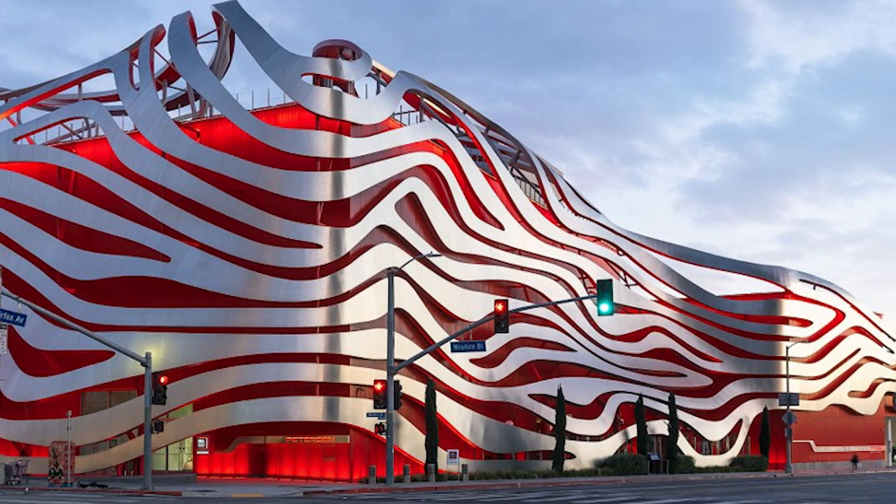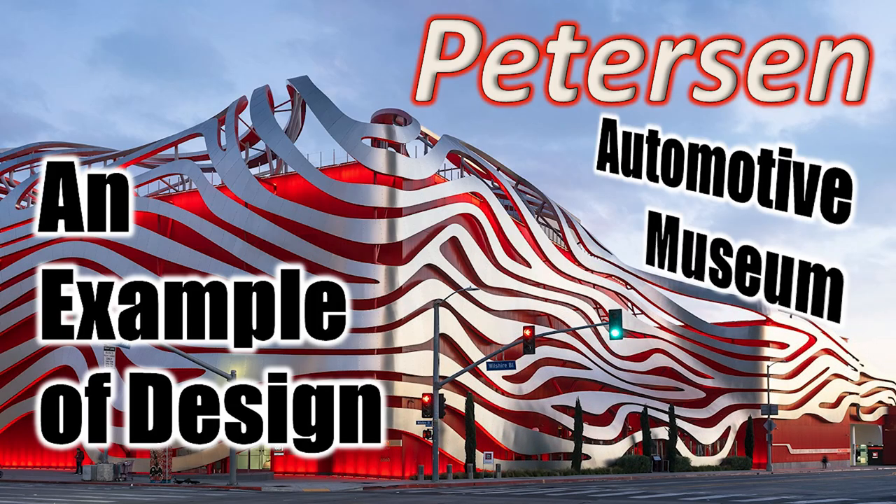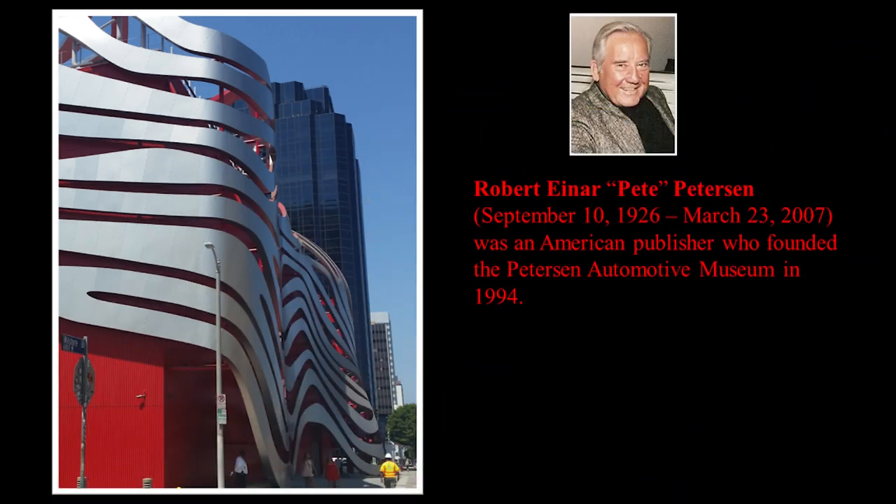The reason we're going to Peterson today with you is to talk about an example of design. But first, a little bit about Robert Pete Peterson. He was an American publisher who founded the Peterson Automotive Museum in 1994, which means they are celebrating their 30th year anniversary this year.